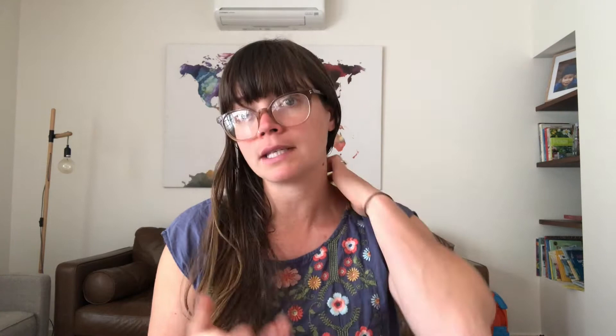Number two: avoid buying things in plastic if you can. Our flour comes in a paper bag. I look at products on the shelves and try to get the one that has the least amount of plastic in the packaging if possible.